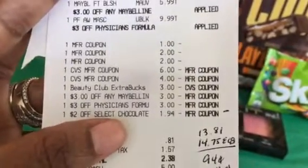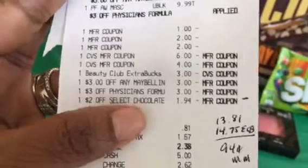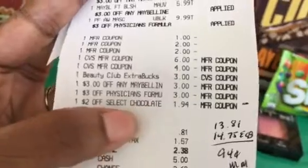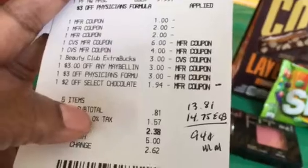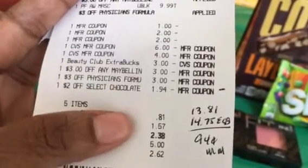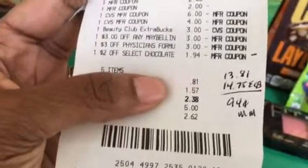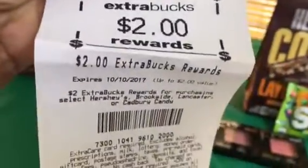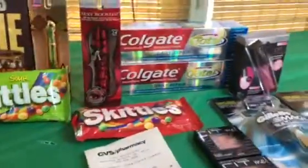On the receipt, I noticed that the $2 off Redbox coupon for the Hershey's only took off $1.94 instead of $2 — not sure why it reduced down. I paid a total of $13 in prior ECBs plus 81 cents out of pocket (excluding tax) and got $14.75 back in ECBs, so this was a 94-cent moneymaker for this transaction. The ECBs I got back were: $2 for the Hershey's, 75 cents for the Skittles, $7 for Physician's Formula, and $5 for the Maybelline.